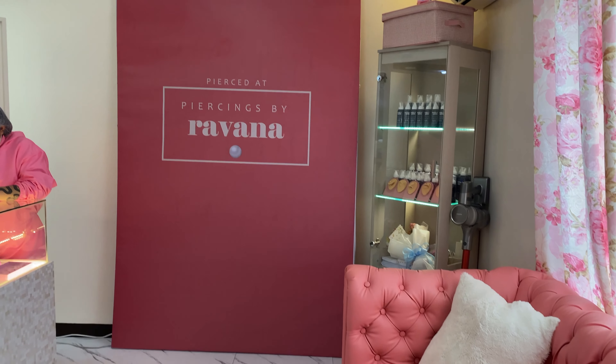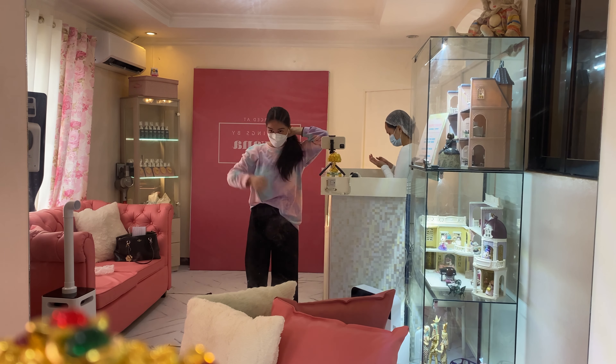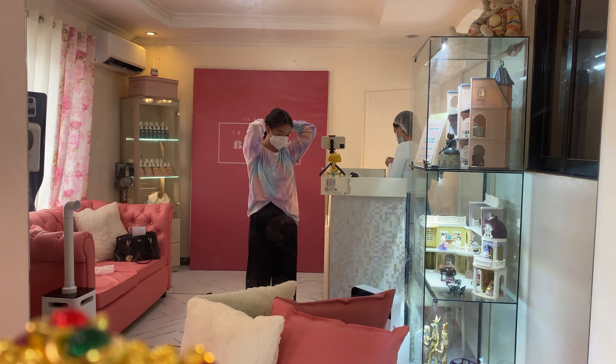Nakalagay din dun sa instructions, yung pre-procedure instructions ni Piercings by Ravana, na when you go here kailangan nakatali yung hair nyo. And you have to bring your own hair clips para kapag pinipierce na yung ears nyo, hindi halang yung hair. I just have my clam clip and the clip na ginagamit ko kapag may makeup ako.